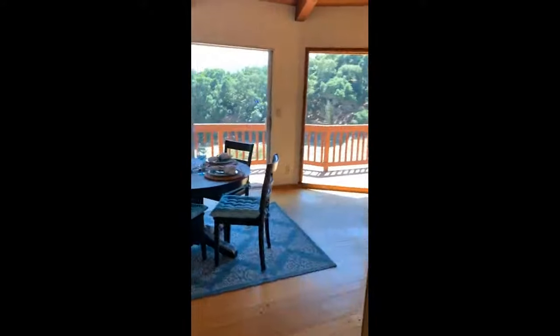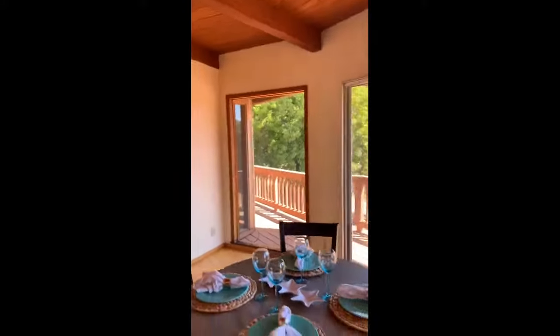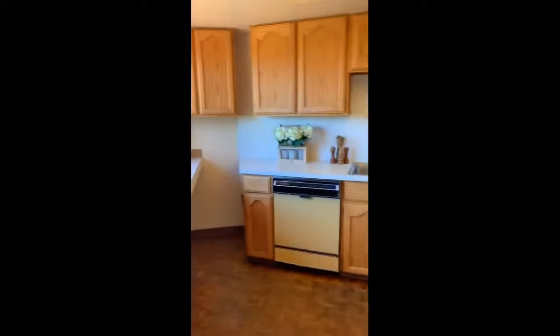We've got the dining area. Beautiful real hardwood floors, beautiful beam ceilings, lots of natural light with these huge windows. Some more built-ins. And let's head into your kitchen.